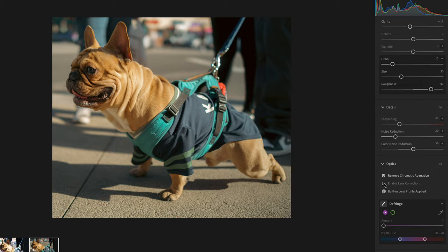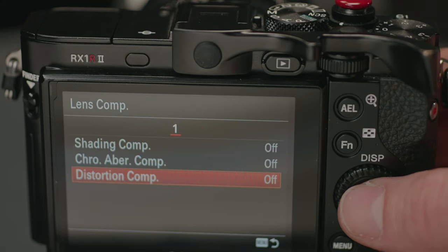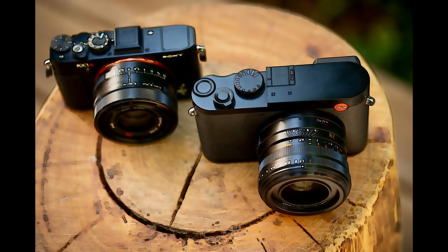Regardless, the point is Sony gives you the option: you can either do it yourself in post, or program the camera to make those lens corrections for you. Either way, this lens-sensor combo is a beautiful performer. And it's still way smaller than the Leica Q2 — in fact, it's 211 grams lighter. That's quite a bit of difference when you're talking about a day out on the town.